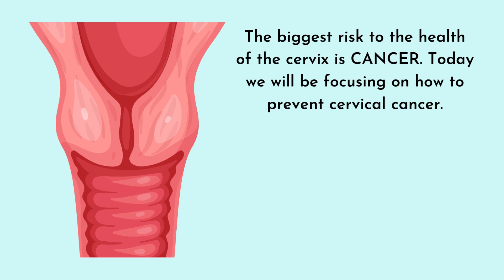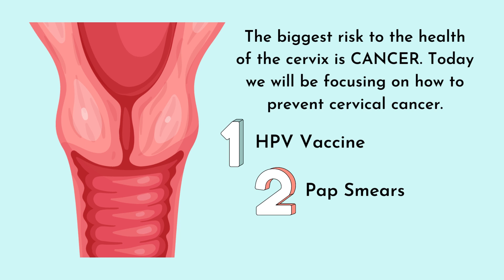The biggest risk to the health of the cervix is cancer. Today we will be focusing on how to prevent cervical cancer. We will focus on three mechanisms: the HPV vaccine, pap smears, and condom usage during sex.